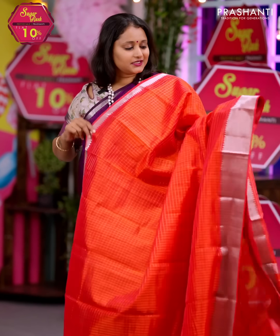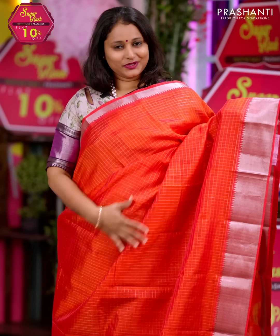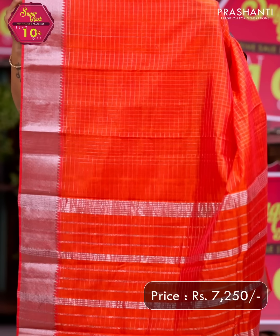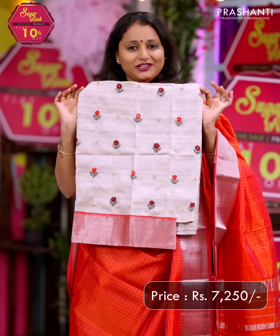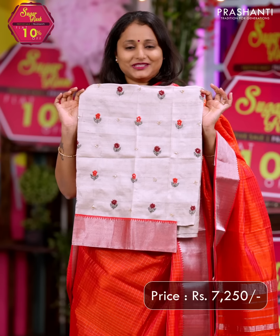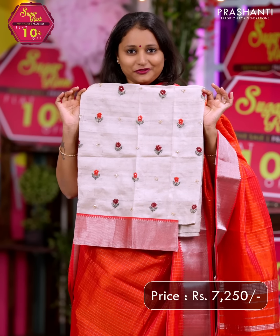Orangish red — one more beautiful saree. Bright and a very pretty colour with short and long silver zari woven borders along with a zari checked body that runs throughout the saree. A simple lined pallu, and this has got a beautiful embroidered kanta work pure tassar silk blouse. Priced at Rs. 7,250.